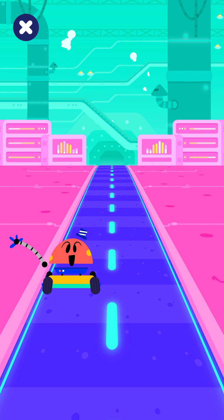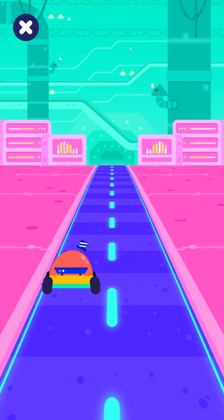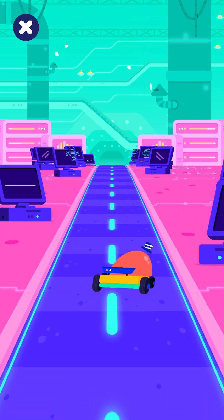Let's hit the road with BabyBot! Help BabyBot drive through the robot factory! Tap here — nice driving! Are you enjoying the ride?